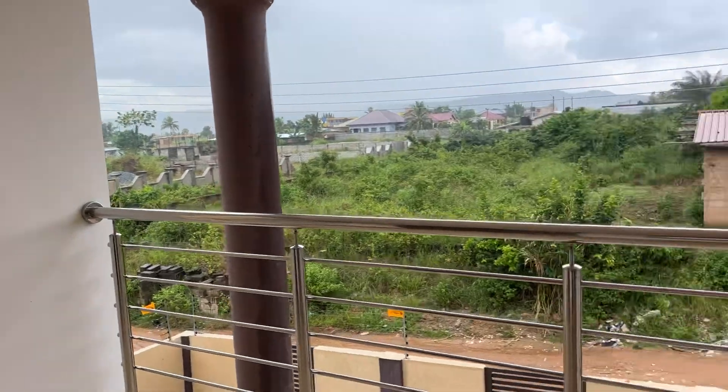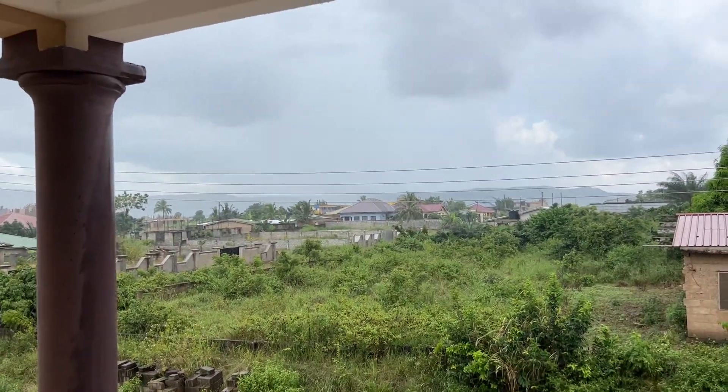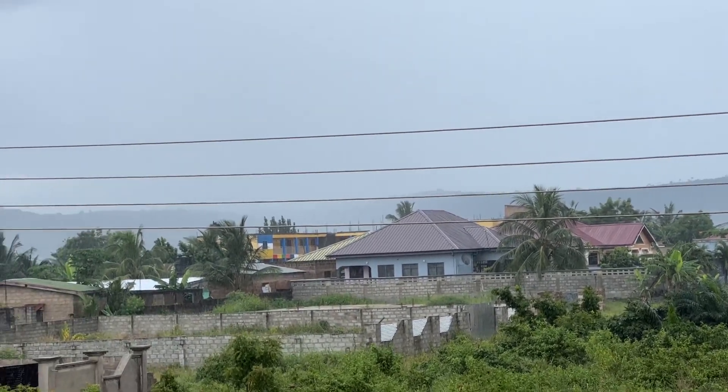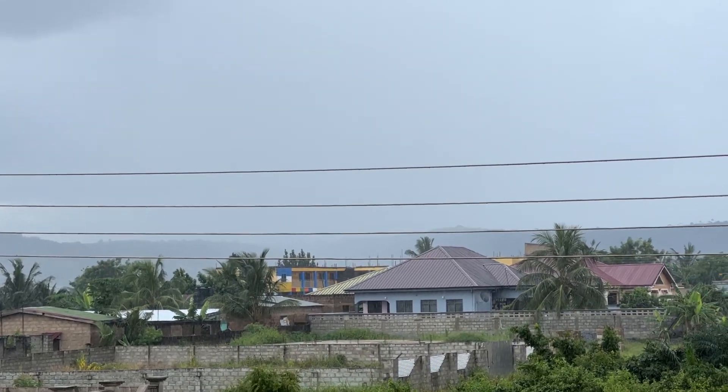There's a nice place here on the porch. Look at the view — you can put some chairs and a table. Look at that view, look at the mountains. Wow, absolutely gorgeous. A gorgeous view.